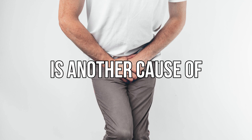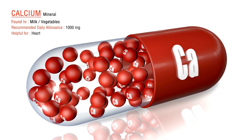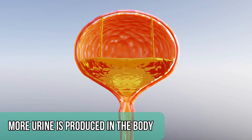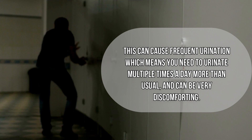Frequent urination is another symptom of high vitamin D levels. Due to high levels of calcium in the bloodstream caused by vitamin D toxicity, the kidneys have to work harder to get rid of excess calcium, causing more urine to be produced. This can lead to frequent urination — needing to urinate multiple times a day more than usual — which can be very discomforting.